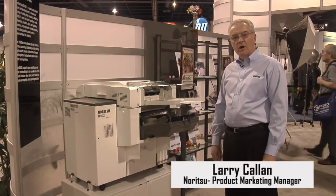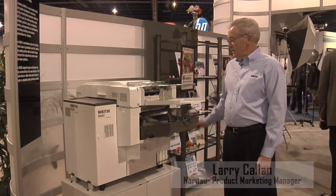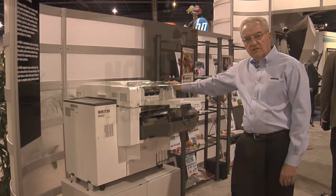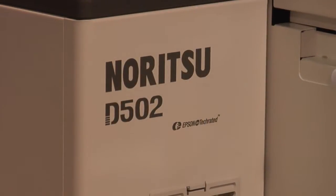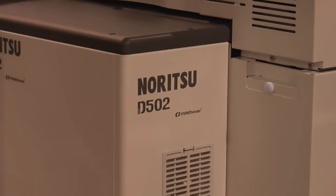Hi, I'm Larry Callan. I'm the Product Marketing Manager for Neritsu America Corporation. This is our latest generation of inkjet technology. It's called the Neritsu D502. It's a double-sided or duplex printer.